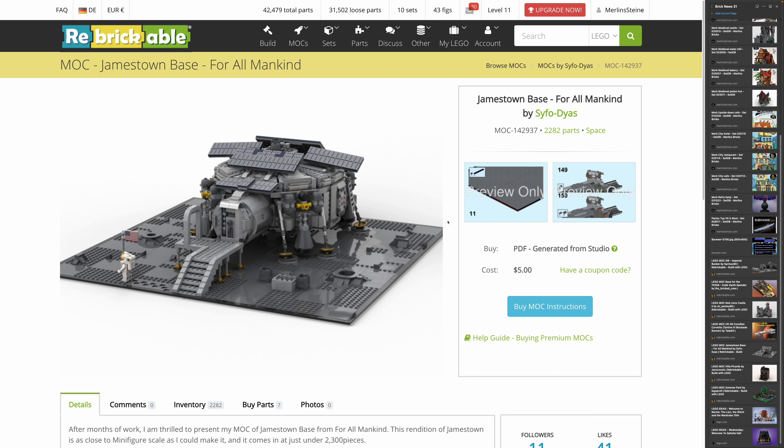Moving on to a design by Cypher Diaz — the Jamestown Base from the show For All Mankind, which I've actually never seen. This MOC has 2,282 pieces and costs five bucks. If hard sci-fi is your cup of tea, I think this is a great design — it looks really beautiful from the outside. Unfortunately there's only one picture, so it's hard to judge the interior.